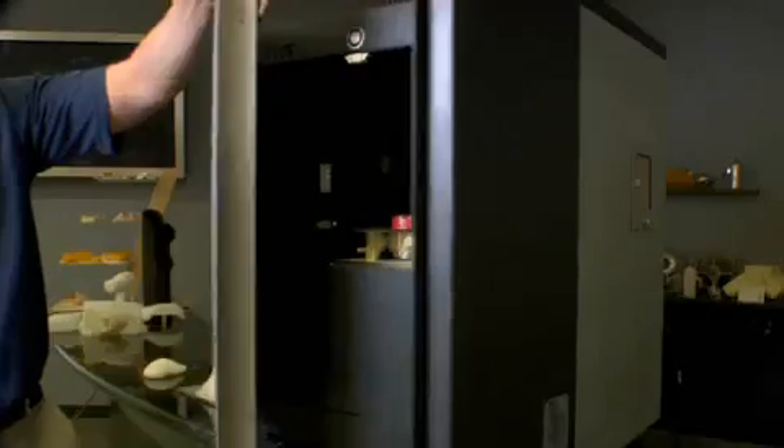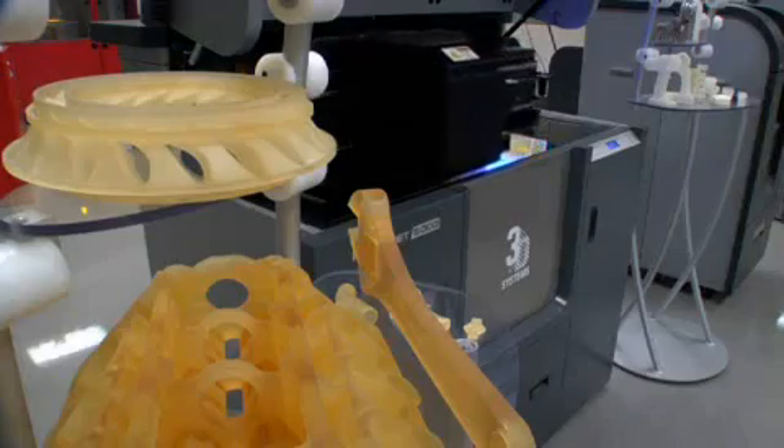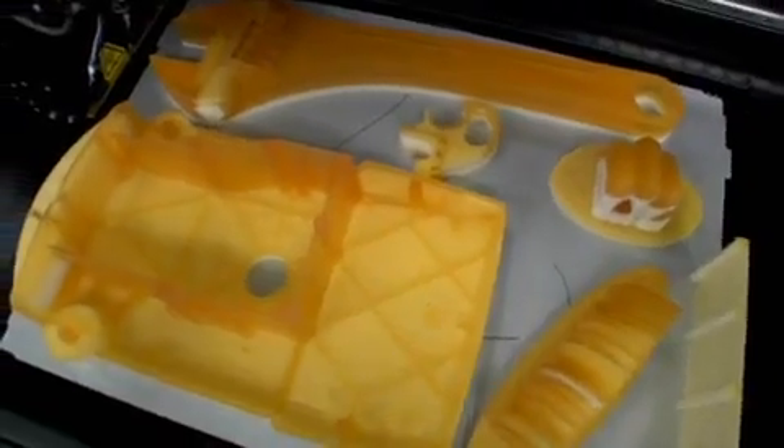3D Systems is unique in the 3D printer industry in that we are built upon a rich history of multiple technologies. We've produced a whole line of 3D printers that serve the needs all the way from the beginning of design through production.